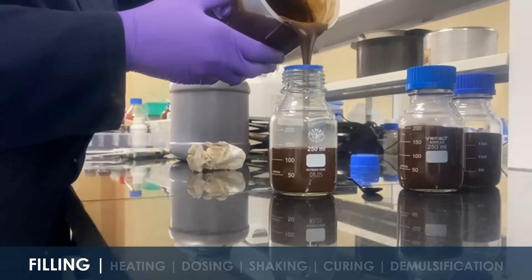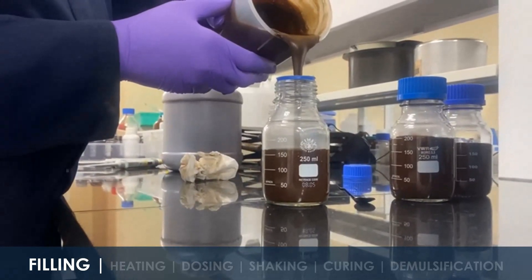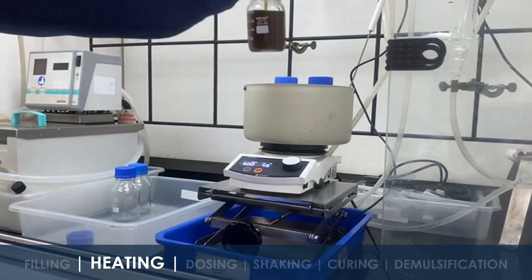To begin, we have a well-mixed, highly waxy crude oil with an API of 24. This crude oil is carefully filled into test bottles for the next stages of evaluation. Next, we heat the bottles to match well temperature, preparing the crude for demulsifier dosing.